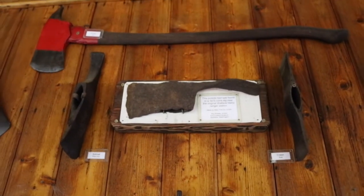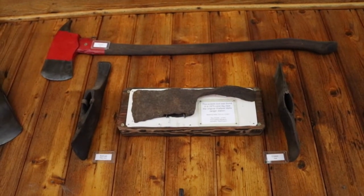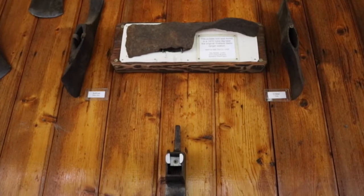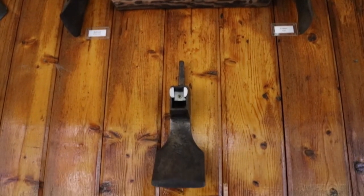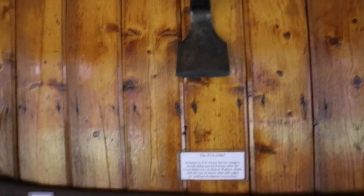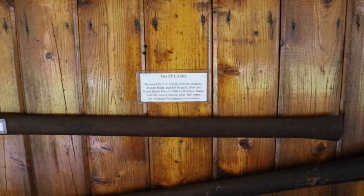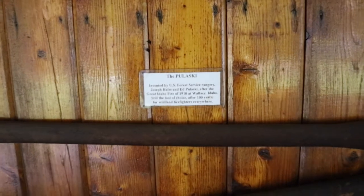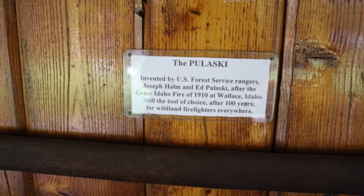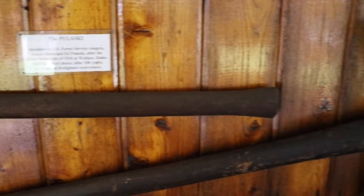During the fires, Ranger Ed Pulaski at Wallace, Idaho — the story is well known how he rounded up his 20 men and forced them into a mine shaft to save them from the fire. At about the same time, his assistant Joe Holm was on the fires down in the St. Joe River, and when the fires made the big run, he herded his crew onto a sandbar in the middle of the St. Joe River and they dug in. He saved all his men.